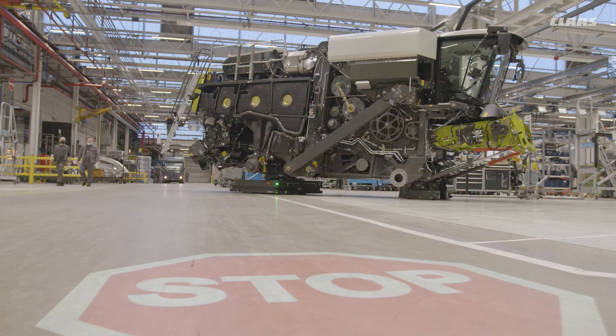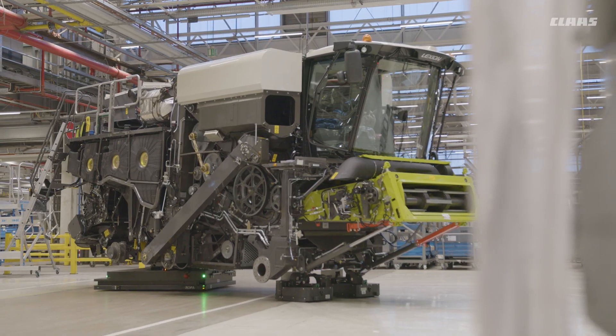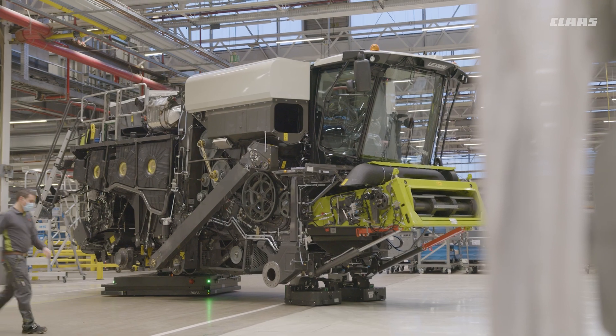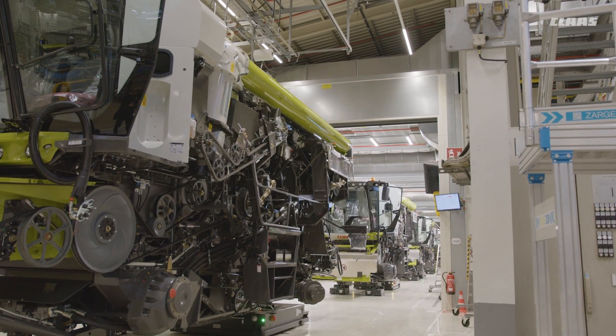No CLAAS combine harvester leaves the factory without commissioning, professional quality testing, and comprehensive functional testing — whether at Haasewinkel, Omaha, Gaume, or other CLAAS production sites.